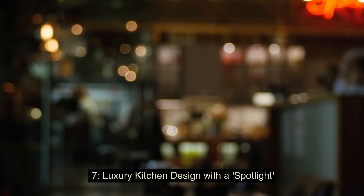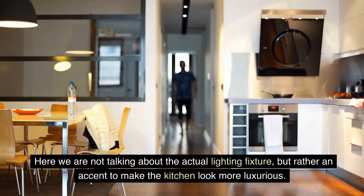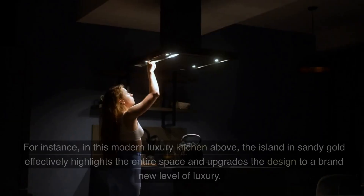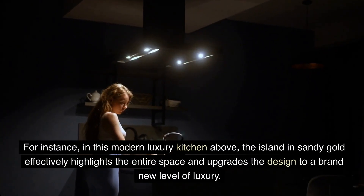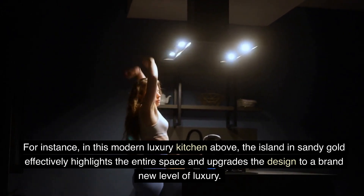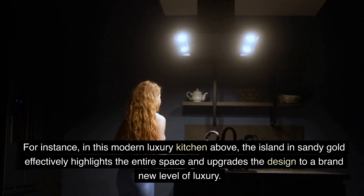7. Luxury Kitchen Design with a Spotlight — here we are not talking about the actual lighting fixture, but rather an accent to make the kitchen look more luxurious. For instance, in this modern luxury kitchen, the island in sandy gold effectively highlights the entire space and upgrades the design to a brand new level of luxury.